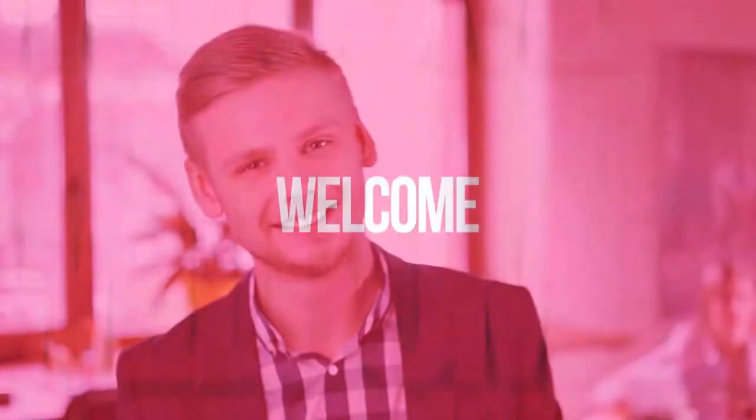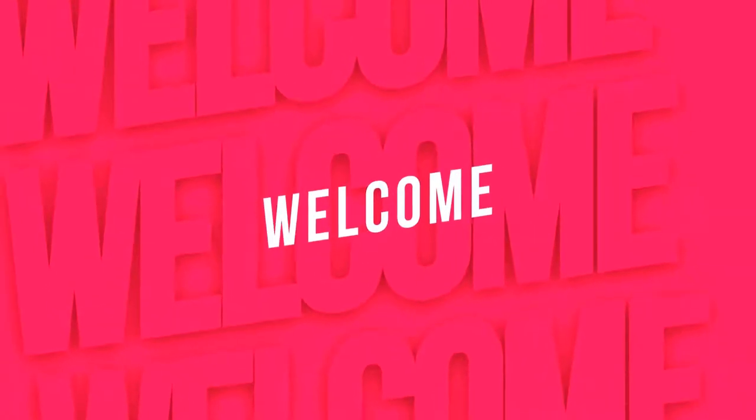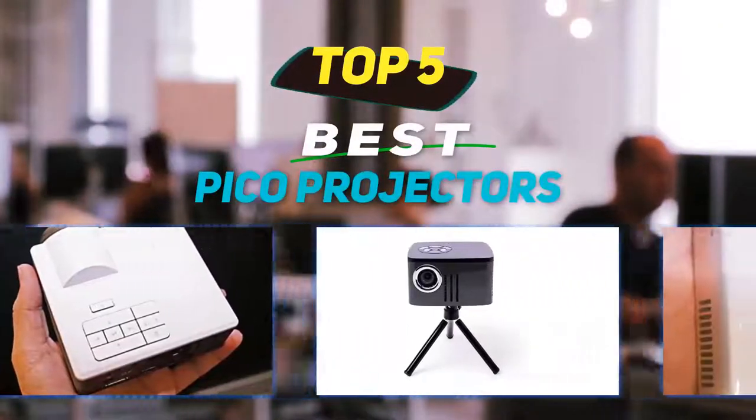Hey guys, welcome back to my channel. In this video I'm going to talk about the top 5 best pico projectors.